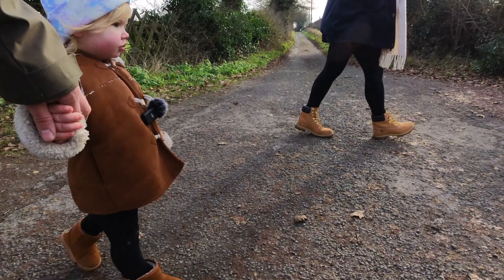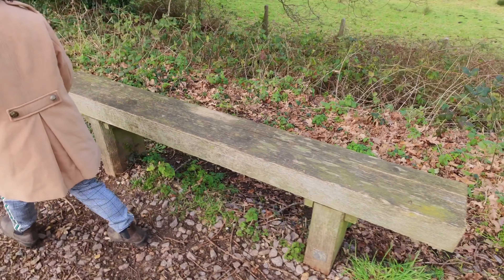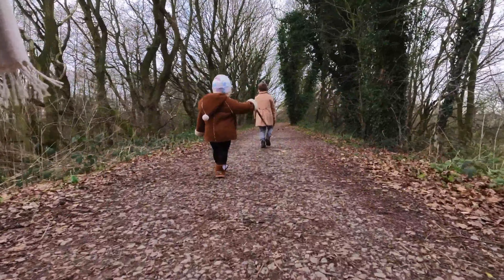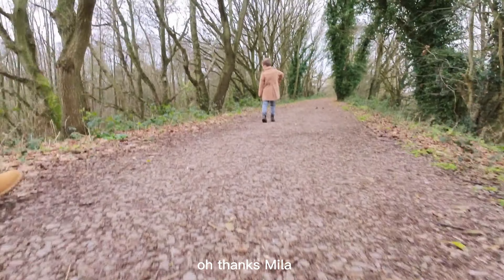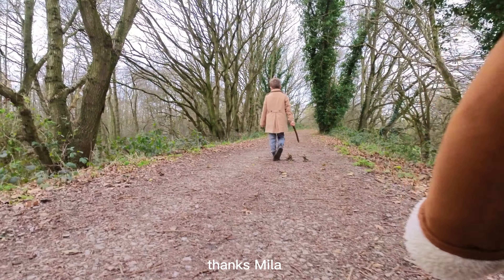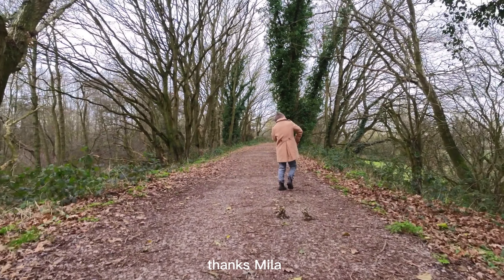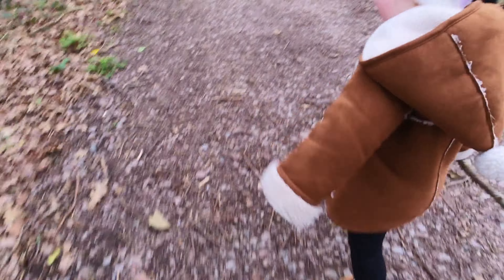Yeah, a bench. The track is buggy friendly. Thanks Mila. Oh my god, ridiculous.